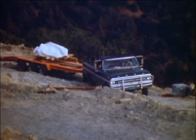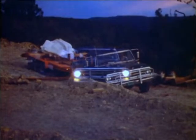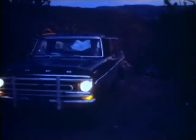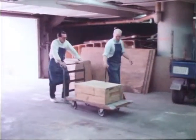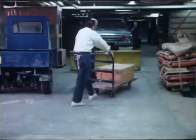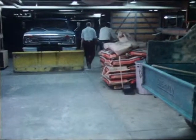Wherever important fossil discoveries are made, similar procedures are used to remove them for study. At the Smithsonian Institution in Washington, D.C., fossils arrive from excavations all over the United States to be studied by experts at the museum. Most are stored temporarily while they await their turn in the preparation laboratory.